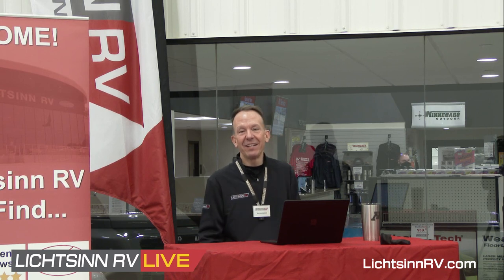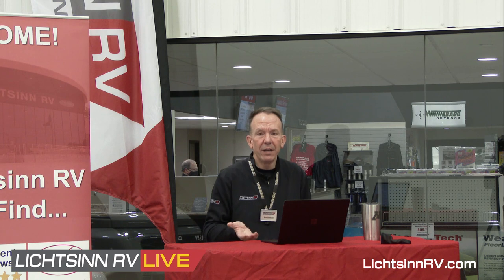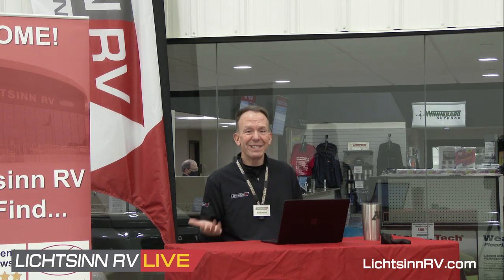Looking at R-values: the Echo has an R-value on the roof of nearly 15 — it's a laminate block foam roof, just like Winnebago has been building for over 60 years, with a one-piece fiberglass skin on top. That's three times the R-value of most Class Bs like the Travato, which I believe is around 5 or 6. The floor in the Echo has an R-value of 6.6, versus roughly a third to half of that in other coaches.